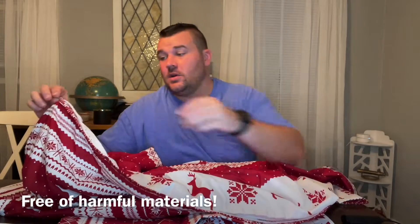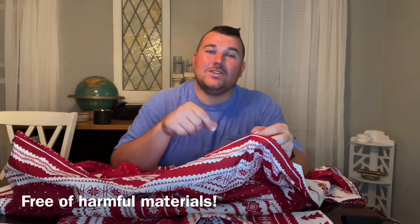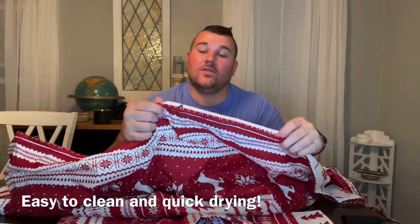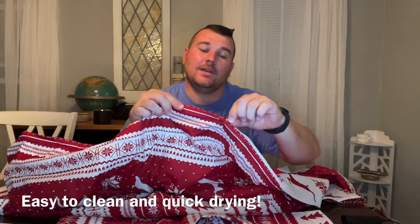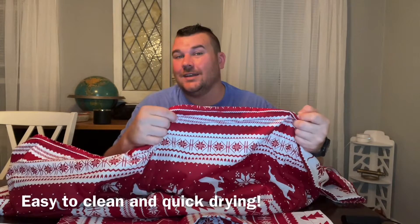Your duvet cover will have a zipper so when you go ahead and insert your duvet, there will also be eight string ties within the inside of this cover so you can securely fasten your duvet. Once you're finished you can go ahead and zip it up and it'll be nice and secure and safe inside your duvet cover.